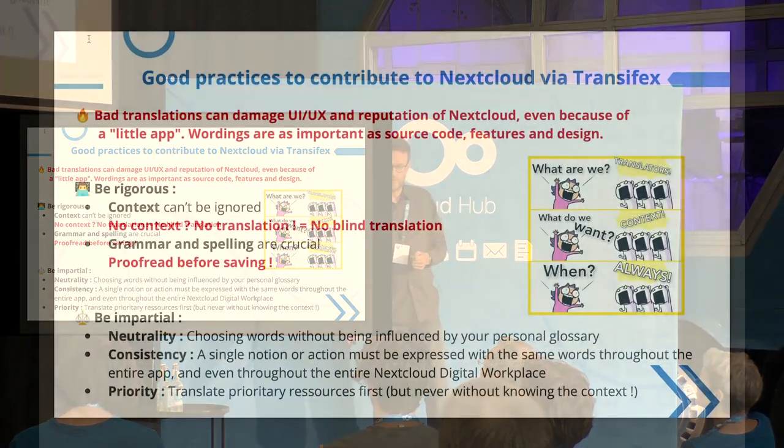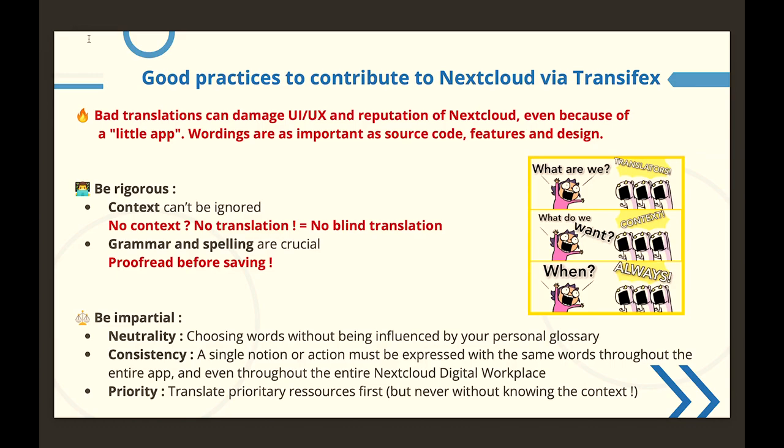Now I will give you some good practices and tips about contributing to Nextcloud through Transifex, the translation platform used by Nextcloud for every app in the project. A very important thing: bad translations can damage the UX, UI, and reputation of Nextcloud — even because of a small app. We have to remember that wordings are as important as source code, features, and design.